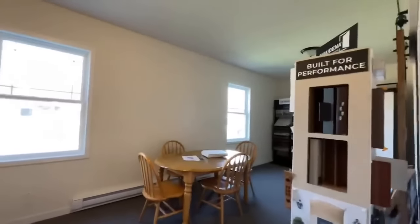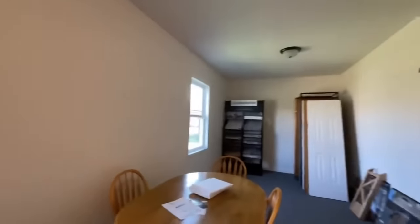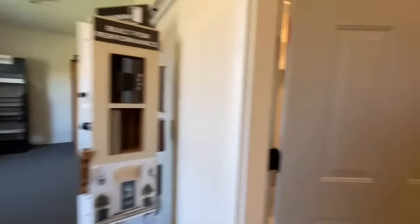This door would of course lead out into your two-car garage. Right now it's set up as kind of a little design center, but this is where that would be, up towards the front of the home.